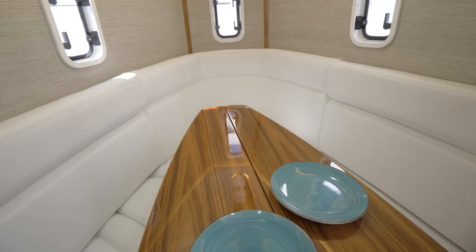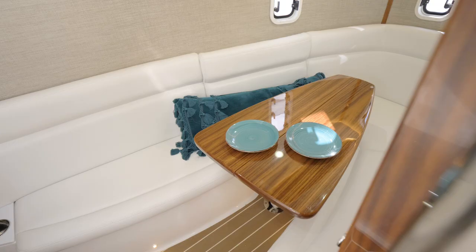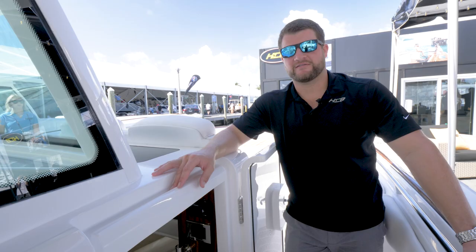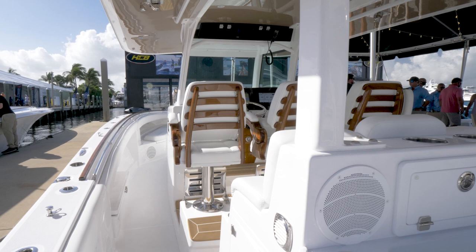Let's take a look at the completely redesigned cabin on the 42. The 42 comes standard with 614 gallons of fuel. However, we also have optional additional saddle tanks that fit underneath the gunnels in the bow, bringing your total capacity to about 750 gallons for extended range.